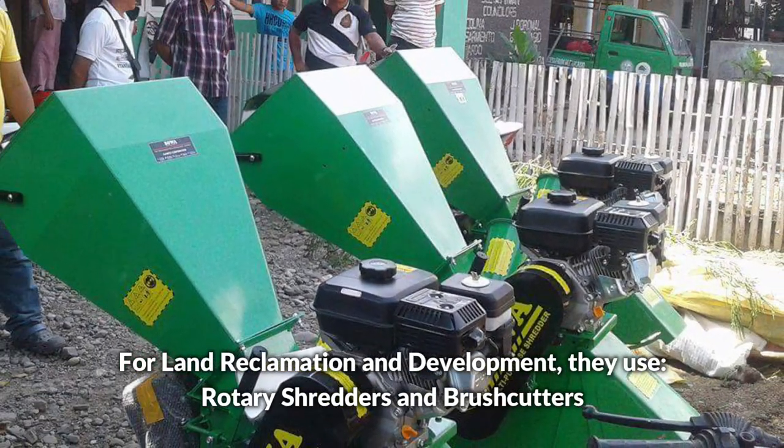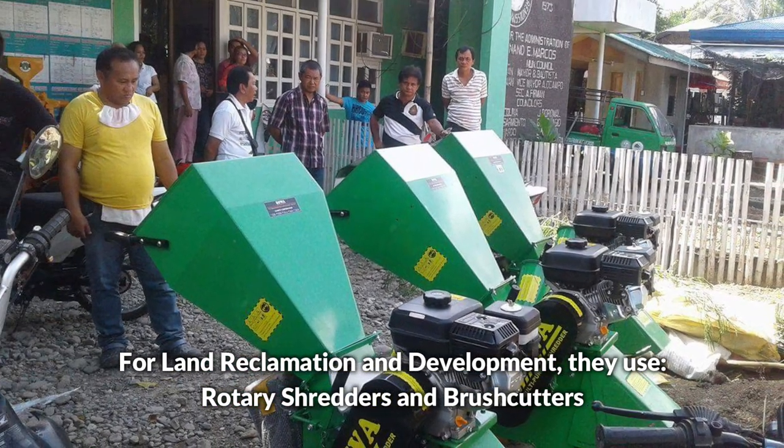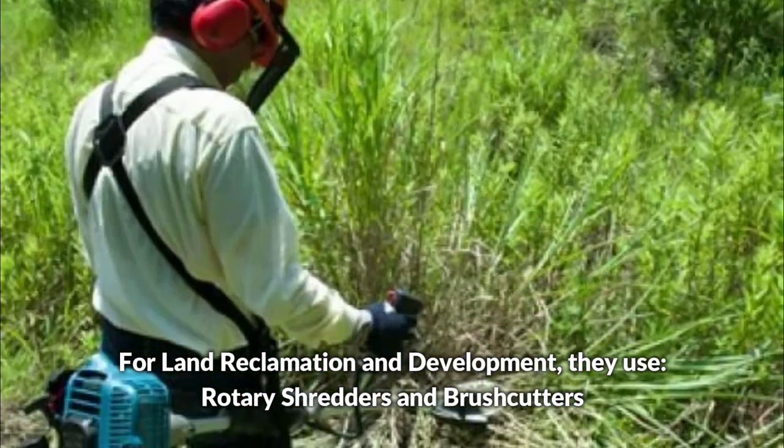For land reclamation and development, they use rotary shredders and brush cutters.